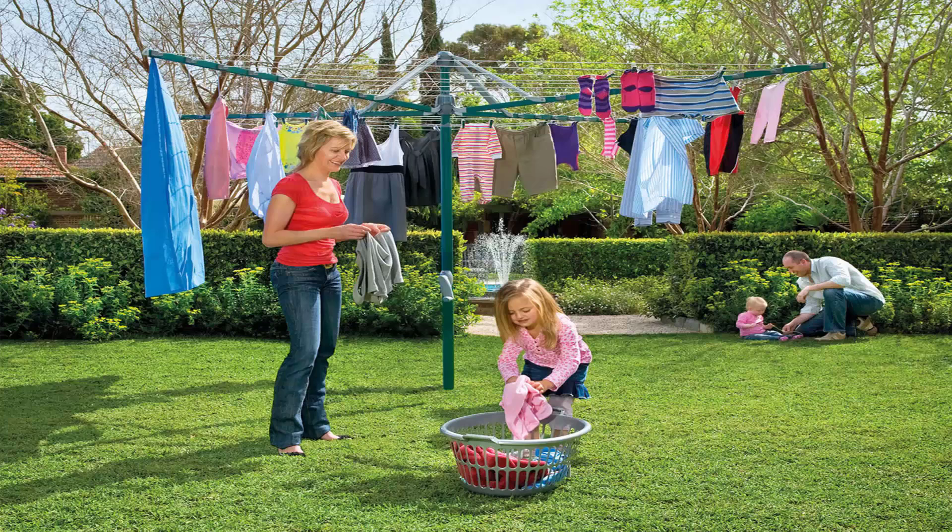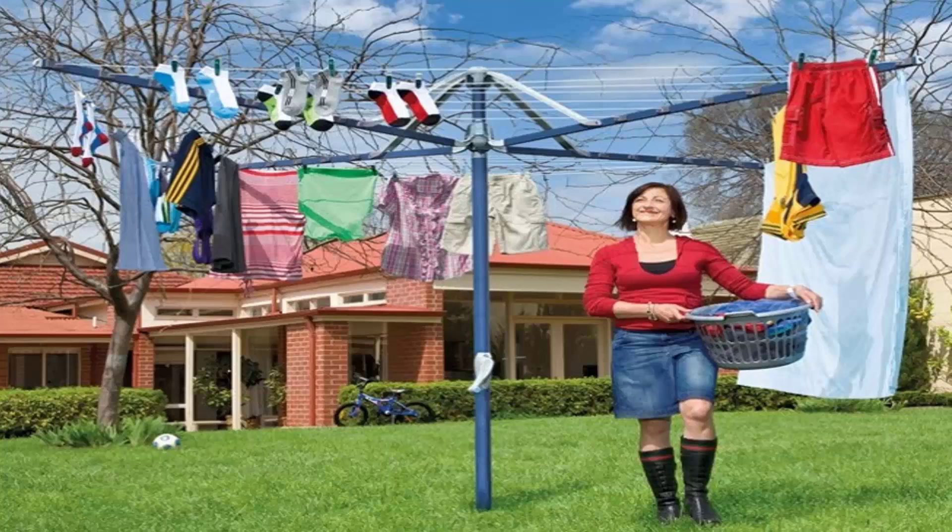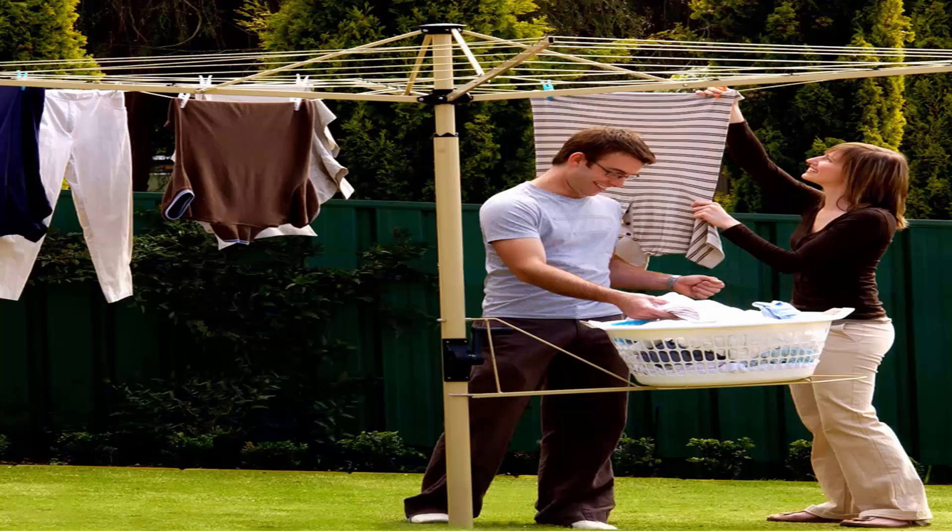These units come in a range of sizes. This one here is the Hills Hoist 8-line, which is the biggest one on the market from Hills. There are smaller sizes available as well. They come in a range of colours including light blue and green, and you can also get a range of Austral clotheslines in cream, grey and green.